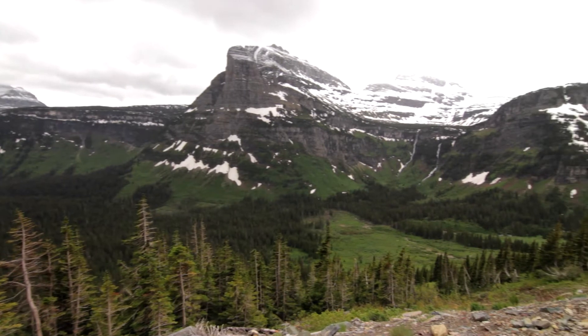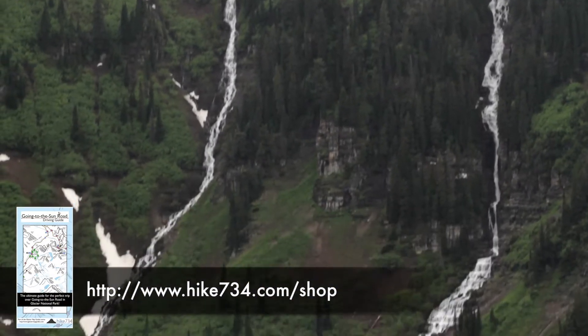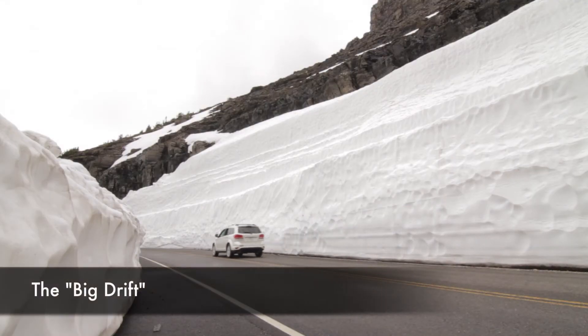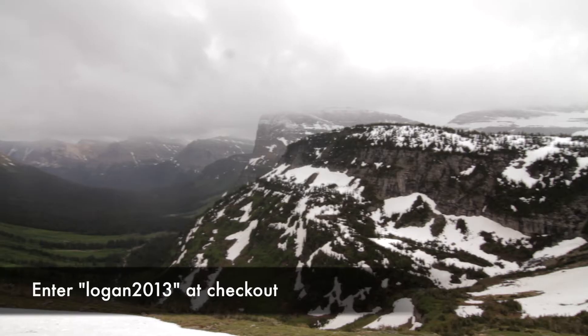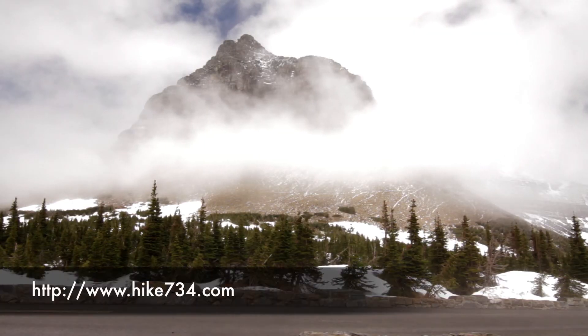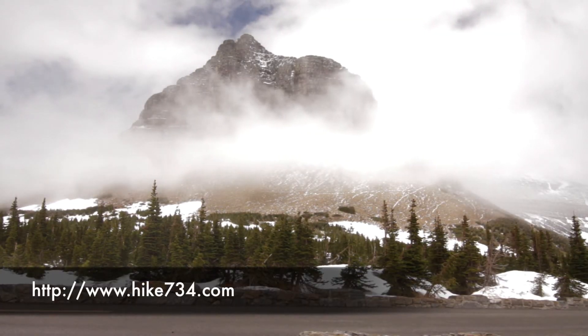I also have my driving guide, and I'm going to do a little one-week promotion. For the next week you can get free shipping — just enter the code "logan2013" all one word when you're checking out. Head on over to my website at hike734.com and get all excited about all the hiking that's starting to open up in Glacier National Park.